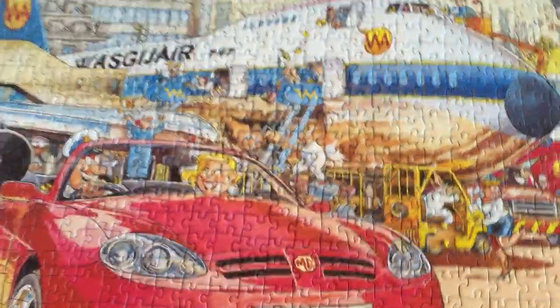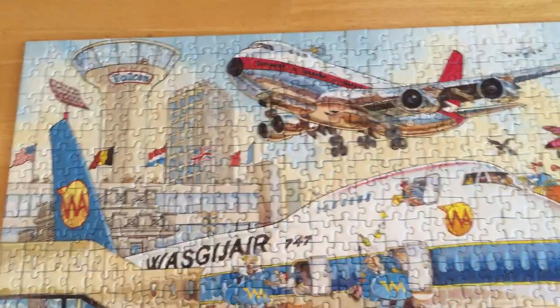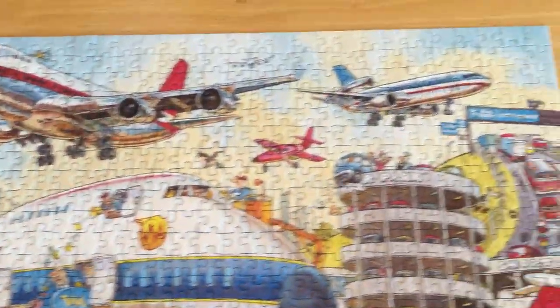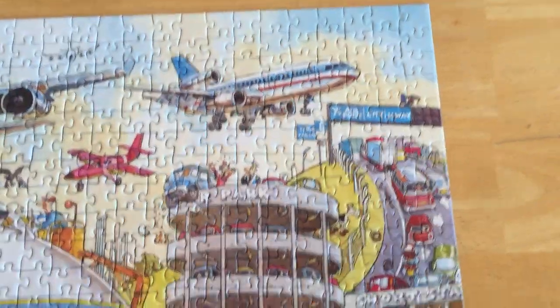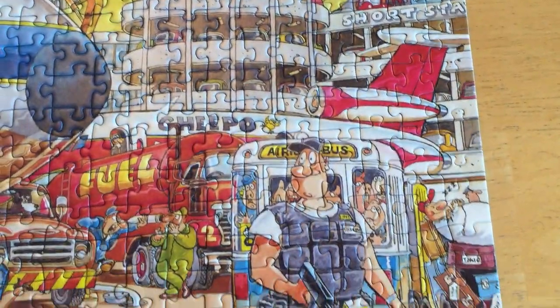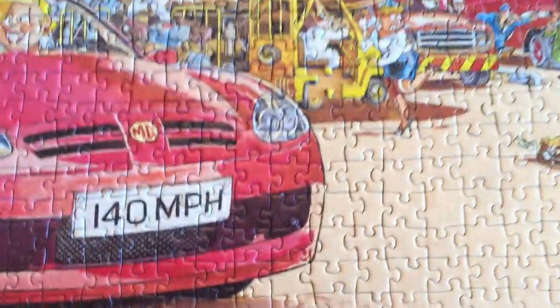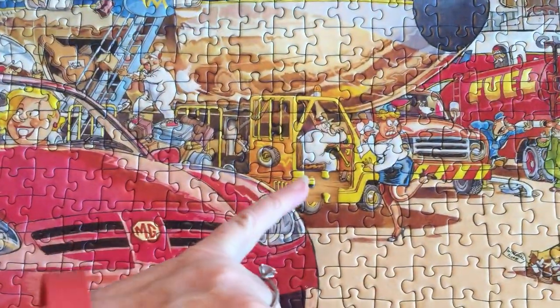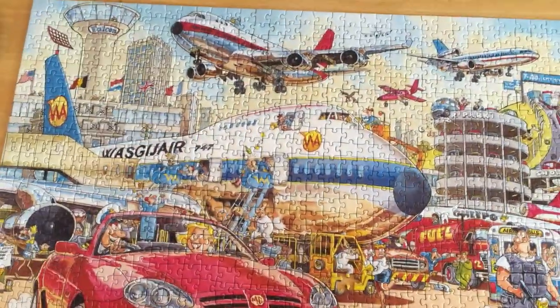If you went to the internet and wanted to see what this puzzle looked like, this is it. It was really difficult. I hope this helps you in any way. You can see I am missing one piece right there.